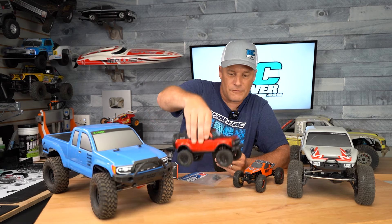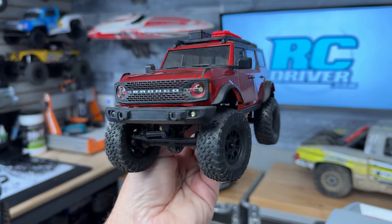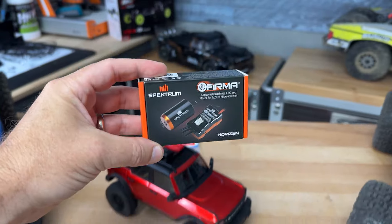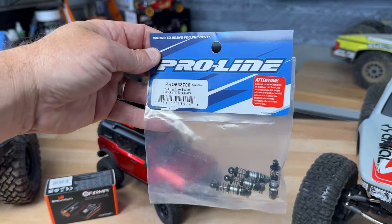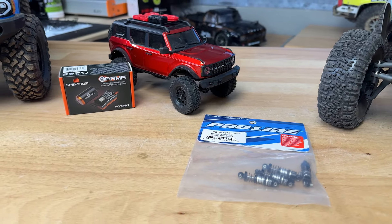The final deal I thought was great from Axial is the Bronco here, the SCX24 Bronco. Love this because it's got a hard body on it, and they have a bonus deal for this one. You pick it up at the normal price but then you get to choose a gift along with it. They've got a couple different ProLine bodies available, you could choose the Spektrum Firma brushless system, or get a set of ProLine shocks for it. You can only choose one but it gets you going with a cool upgrade, and once you start upgrading I think you might get hooked.